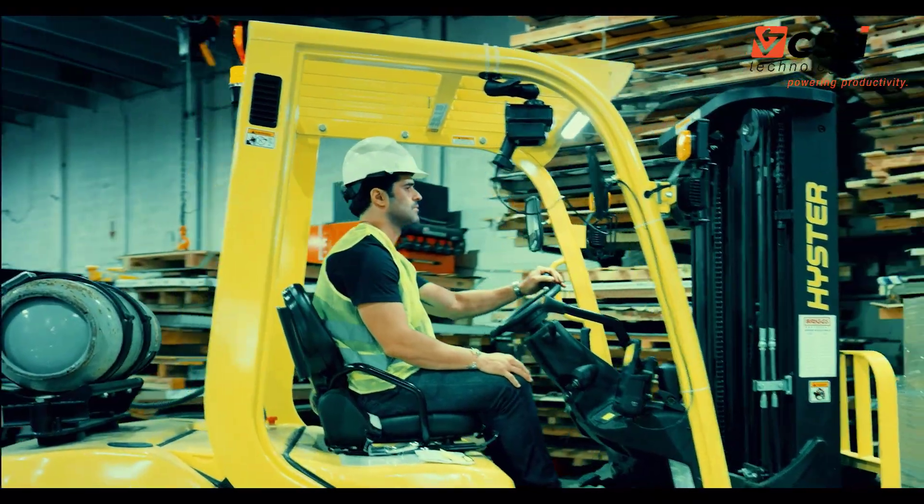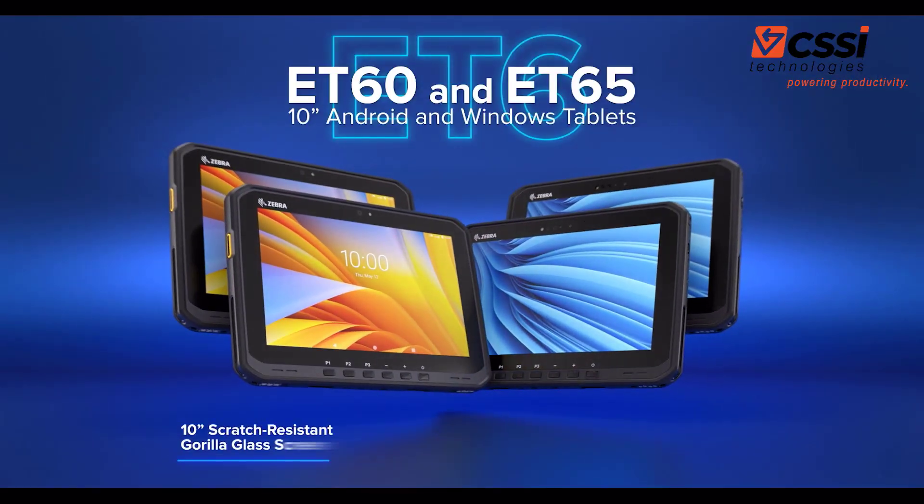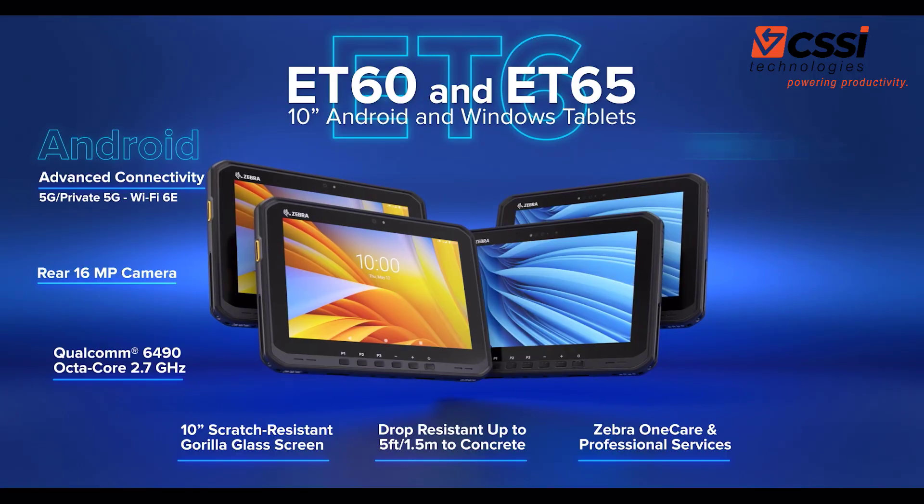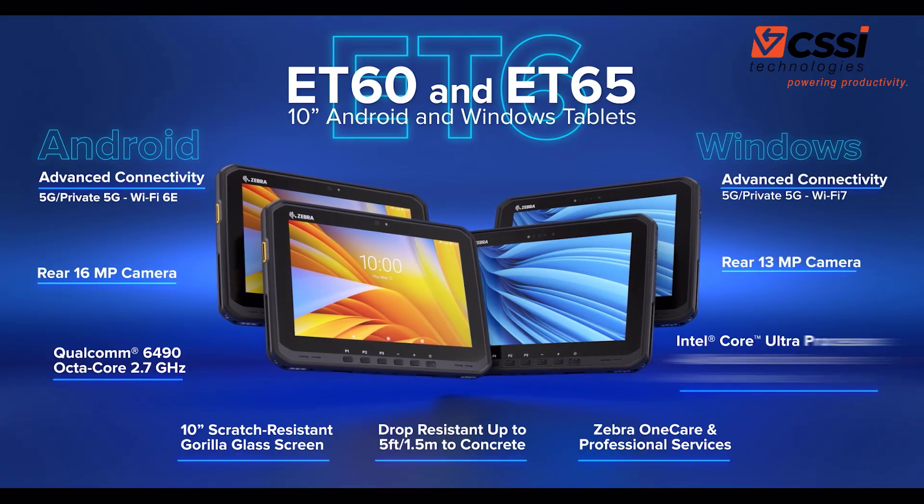Discover the ET6 Series 10-inch Android and Windows Tablets. Extraordinary tablets that bring ruggedness, flexibility, future-ready features, and more.